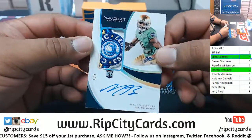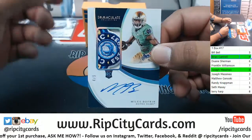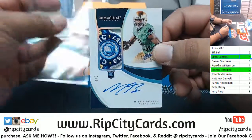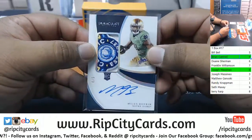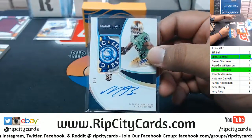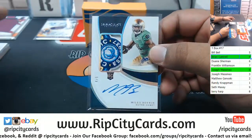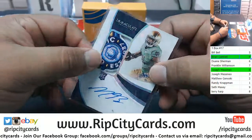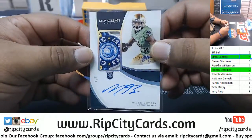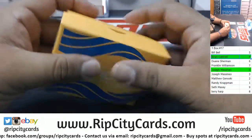That must be a bowl patch or something — that is gorgeous. Miles Boykin, four of five. Brian has crushed this box right here. My dude got a glove relic for Drew Lock, a Riley Ridley RPA, and a Miles Boykin RPA. That is a very nice patch, very very nice. And that's gonna do it for the break.